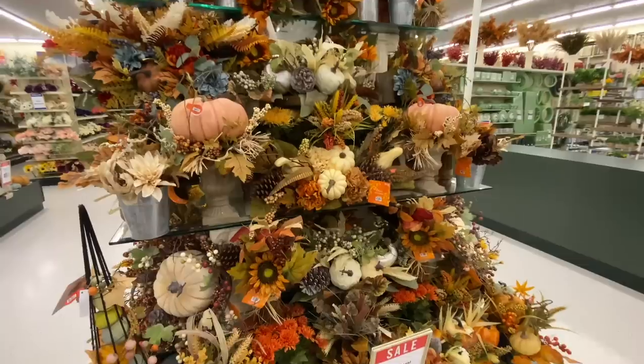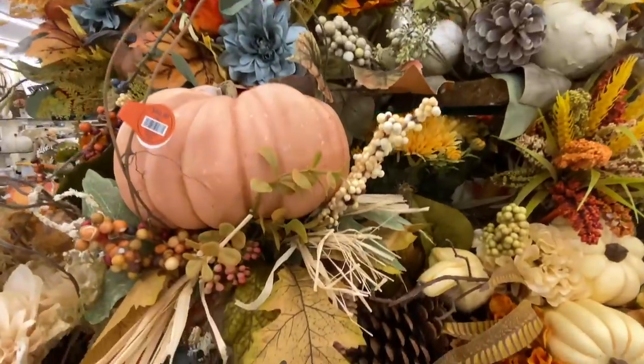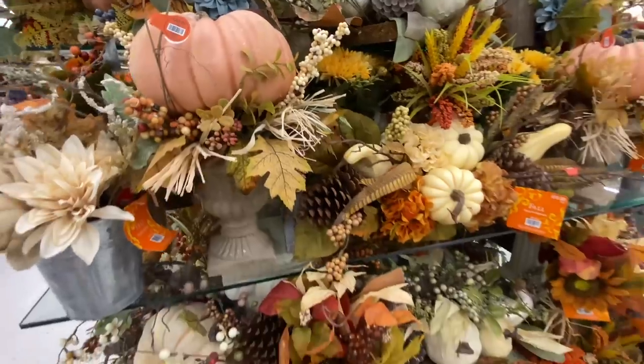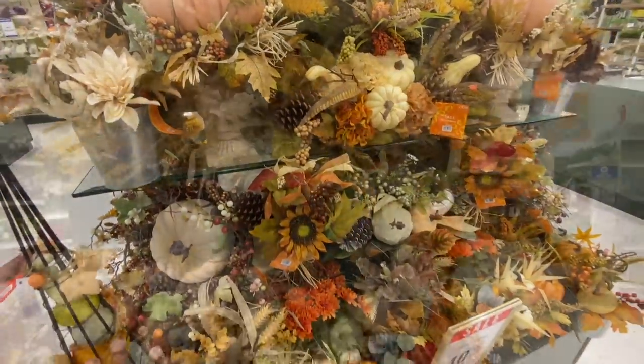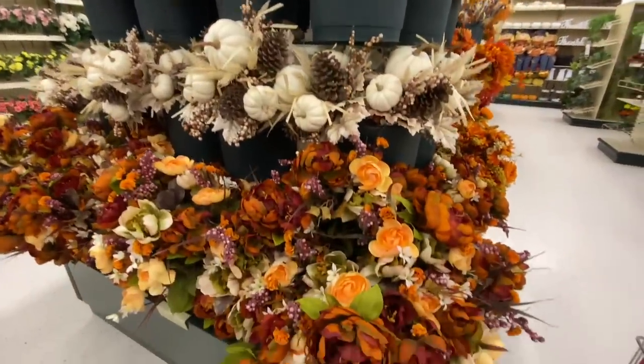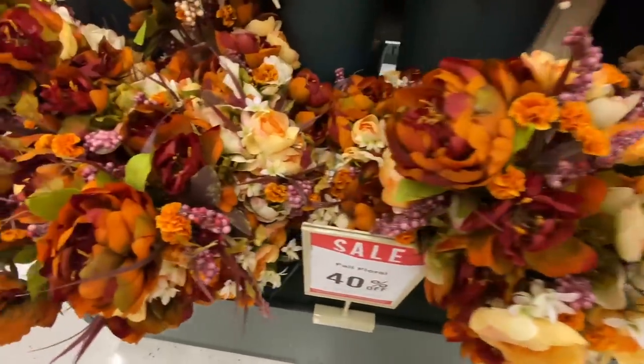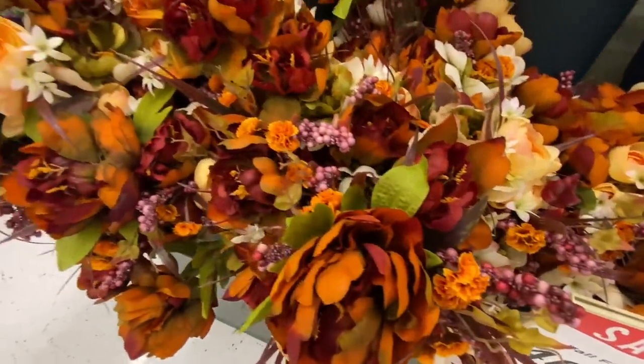On that day I also stopped into Hobby Lobby to see what they had out for their fall decor and to get in the mood and get some inspiration — ideas of what I could be looking for at the thrift store, things that I could flip and whatnot. Let me show you the things that were catching my eye.